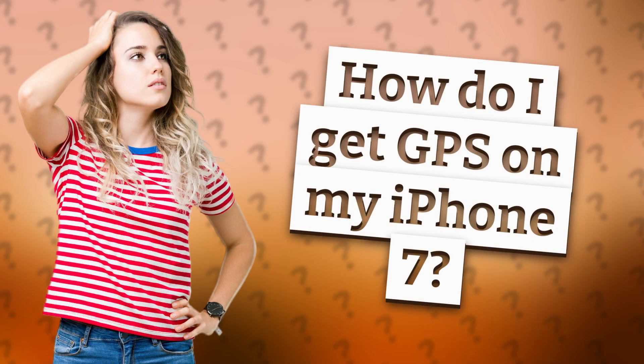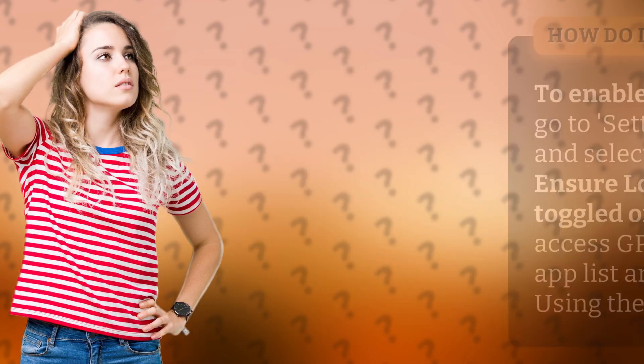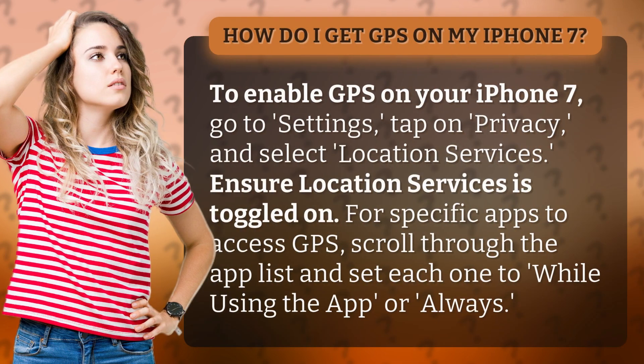How do I get GPS on my iPhone 7? To enable GPS on your iPhone 7, go to Settings, tap on Privacy, and select Location Services. Ensure Location Services is toggled on.